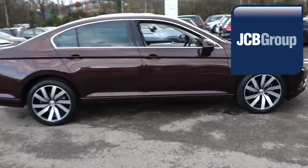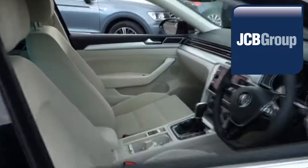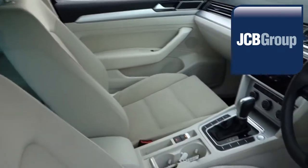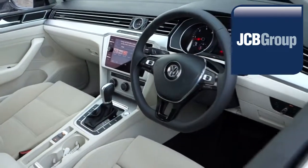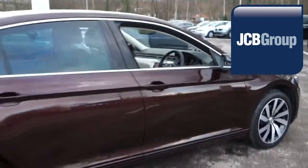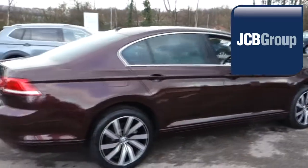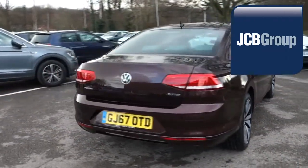Our skilled Volkswagen trained technicians carry out a thorough workshop and test drive inspection of every used car. 142 checks are made before it becomes a DasWeltAuto used car. Any faults identified are fixed using Volkswagen genuine parts. Only then can it be part of the approved used car program.